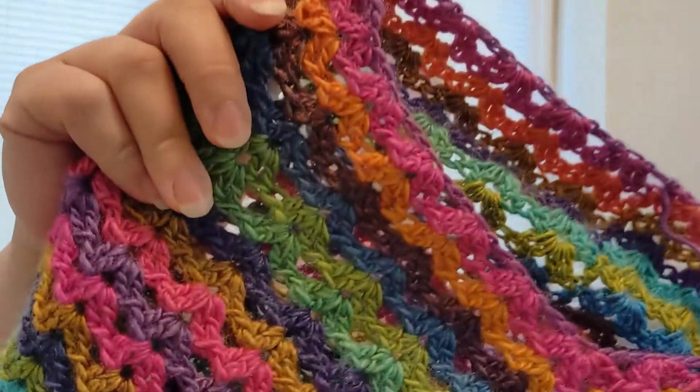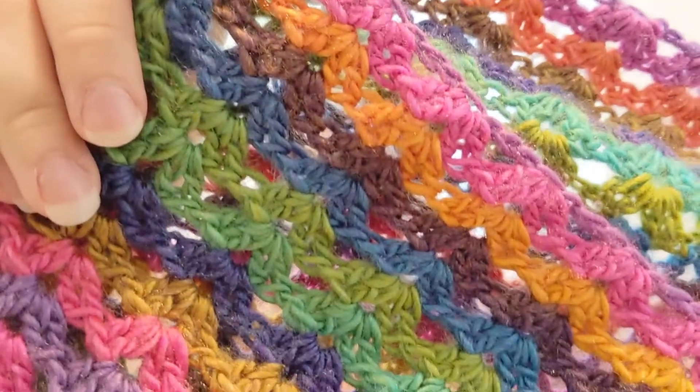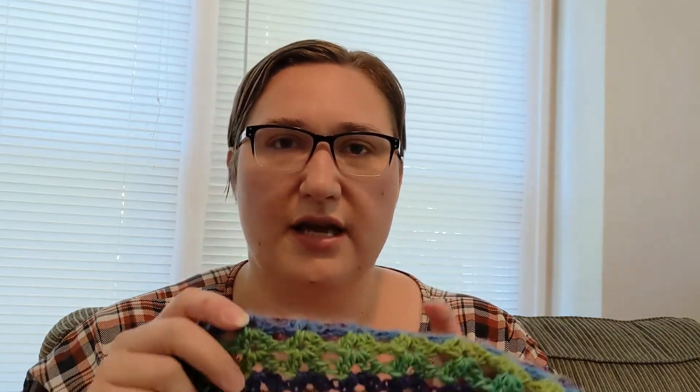It is from Ice Yarn. Can you see those colors in there? I really have been liking it. I'm using an iris stitch on this, which has been working up really nice.